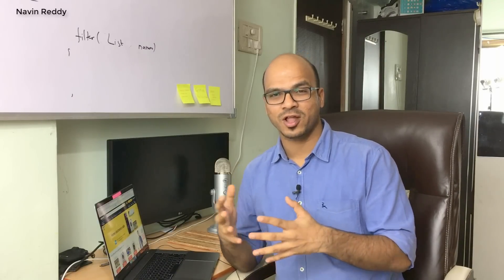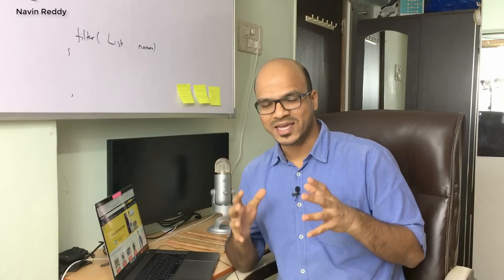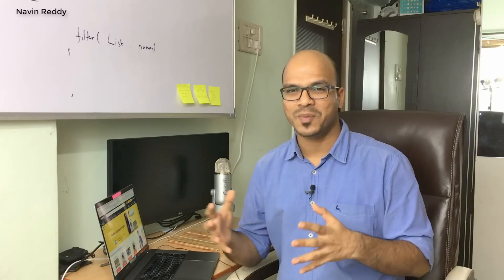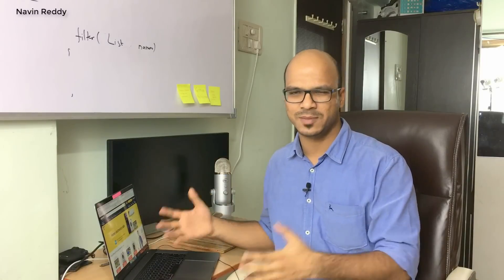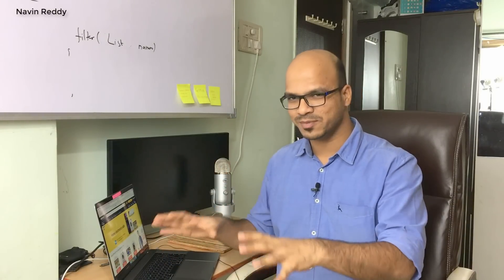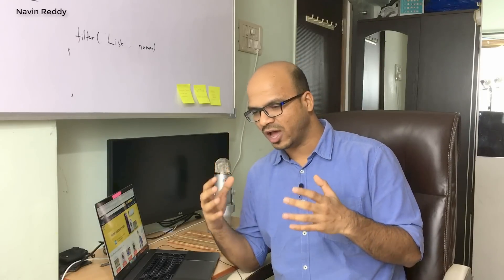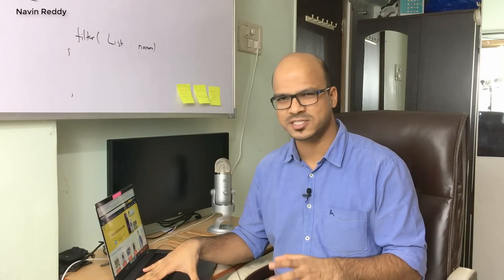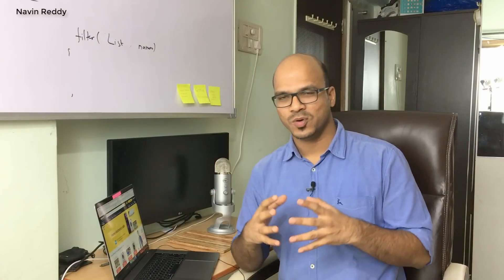If you are learning programming or working on a project and want to buy a new laptop, this video is for you. I get this question a lot on YouTube, especially in live chats. I'm not a tech geek who will benchmark multiple machines, but I will tell you what parameters to consider when buying a machine for programming, based on my seven years of experience.